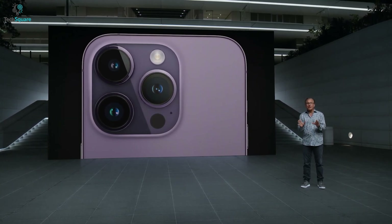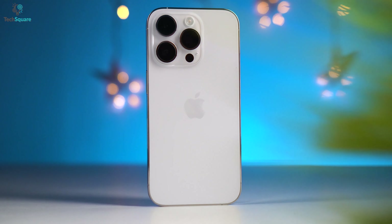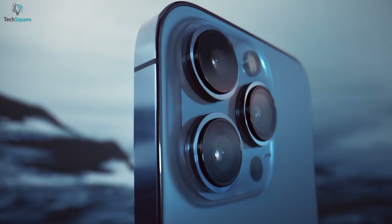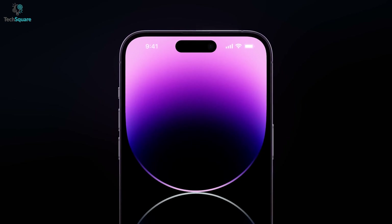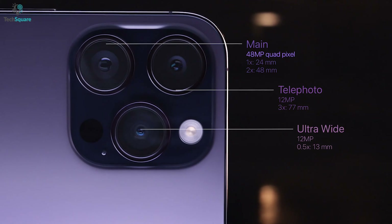Every year, according to Apple, they come up with something innovative. And yet, we saw iPhone 14 with the exact same design and features just like the iPhone 13. We couldn't find any new innovation here, but the Pro models are pretty interesting with Dynamic Island and a 48 megapixel camera.